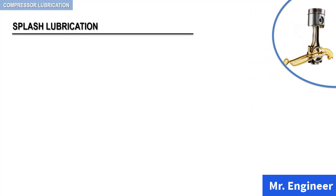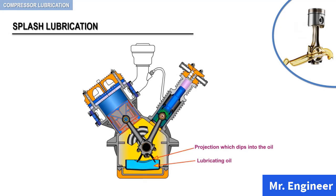In the splash lubrication systems, oil is delivered to lubricated parts entirely by splash. In reciprocating compressors that use the splash lubrication system, a portion or projection from one or more cranks or connecting rods dips into the oil and produces a spray that reaches all internal parts. This is depicted in this simplified animation.